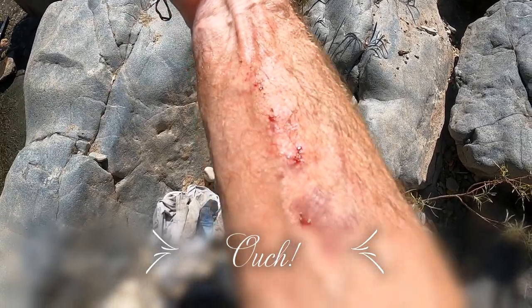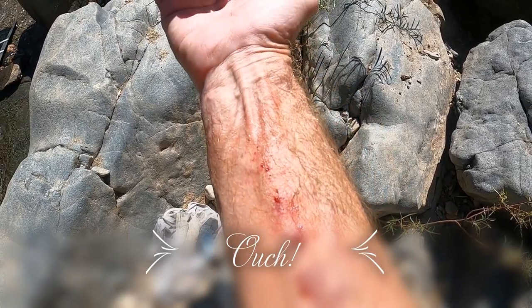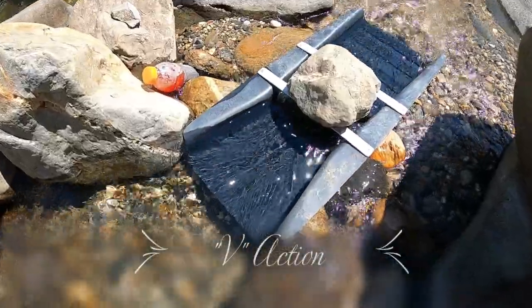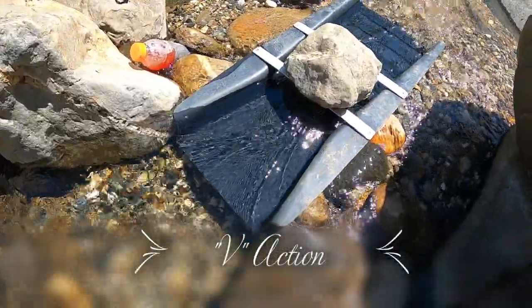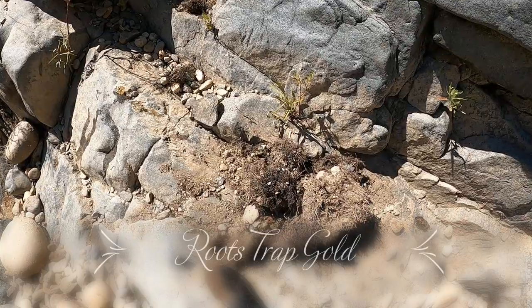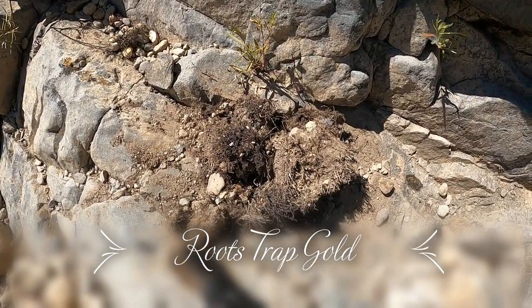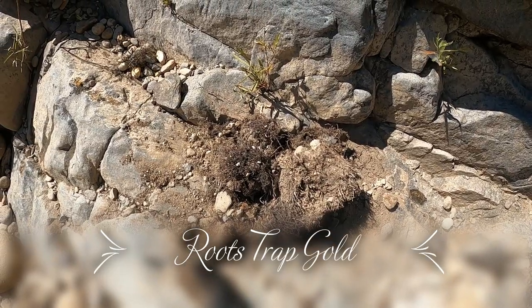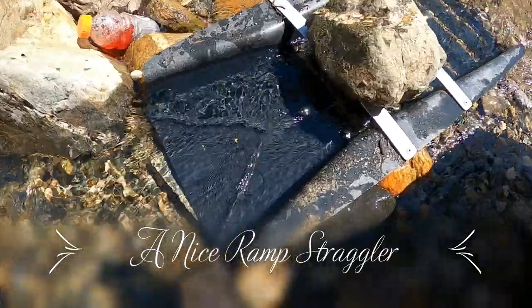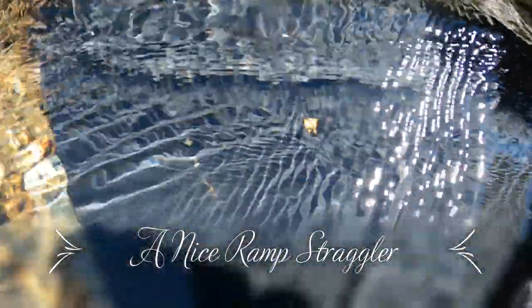I'm not sure how I did it, but you sure get scratched up and banged up when you're gold mining. Just look at that — the Angus has got some nice V action when it gets hungry. The time has come to bust up that big root ball right there and run it through the Angus.